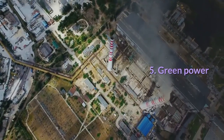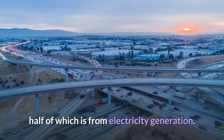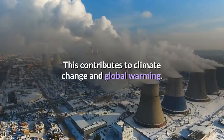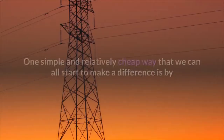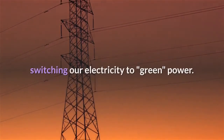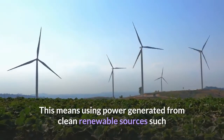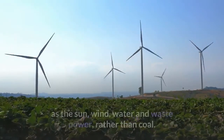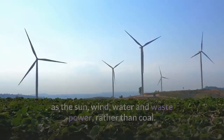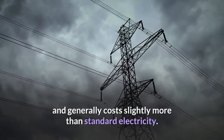Green Power. The average household emits around 14 tons of greenhouse gases every year, half of which is from electricity generation. This contributes to climate change and global warming. One simple and relatively cheap way to make a difference is by switching your electricity to green power — using power generated from clean renewable sources such as the sun, wind, water and waste power, rather than coal. Green power is available to all households and generally costs slightly more than standard electricity.